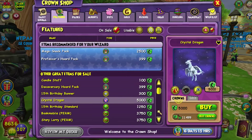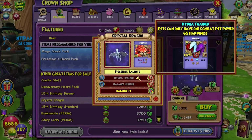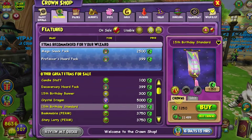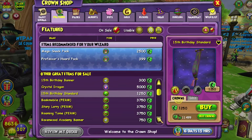A crystal dragon — that one's 5,000 crowns. It has a lower path spellament upgraded scorpion, and it can learn hydra train, balance hunter, balance blade. That's just some of the possible talents. Then they got the 15th birthday standard. I wish it actually said 15 on it — maybe people would buy it more if it had a number.